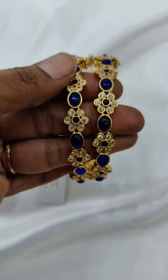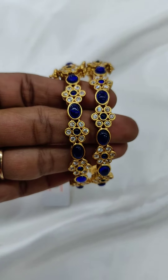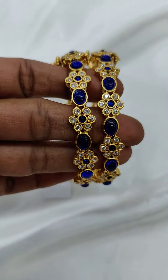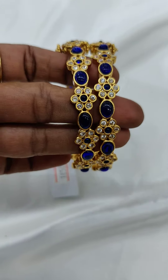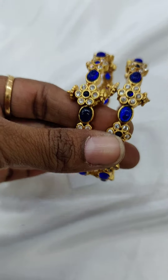Hi y'all, this is from Akshavi Trends exclusive fashion jewelry. In this video I'll be showing you all very beautiful blue color stoned bangles, available only in size 2.8. These are screw bangles.